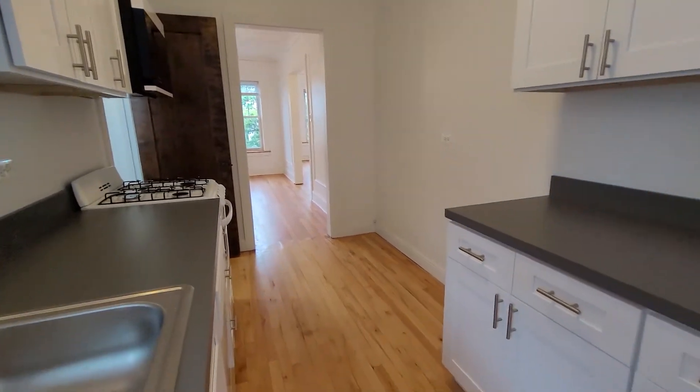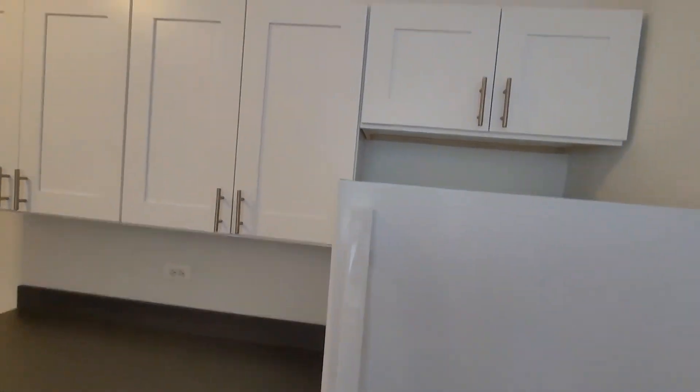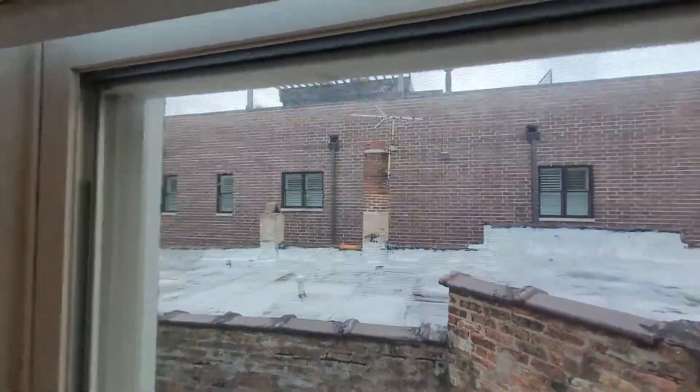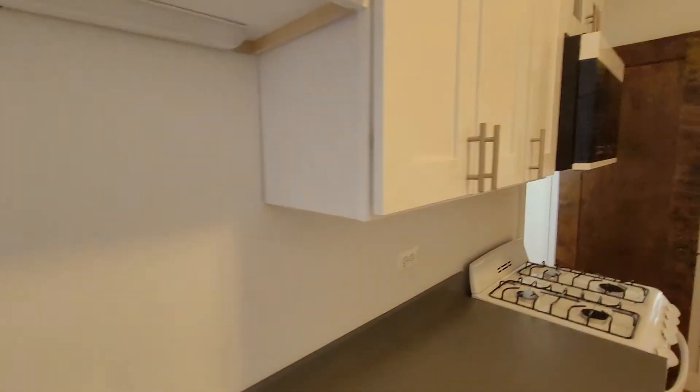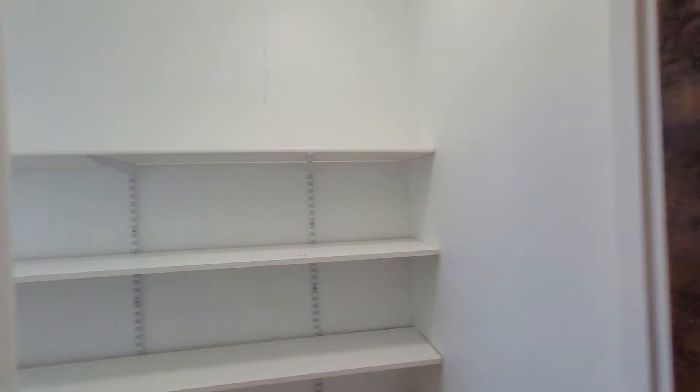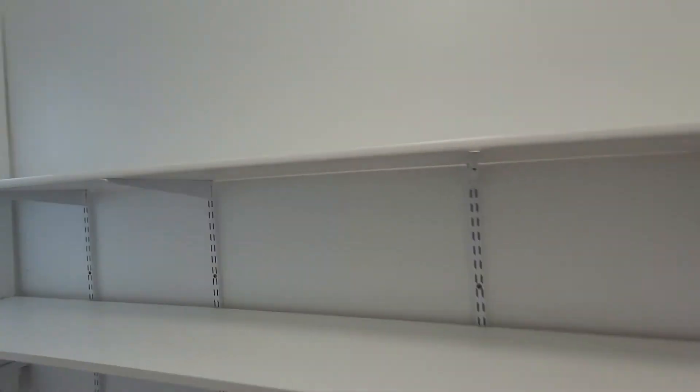New upper storage, lower storage, lots of counter space — counters, counters, windows. This unit clears the other building so it's just dramatic how much brighter it is, getting sunlight all day. And then you've got this huge pantry.